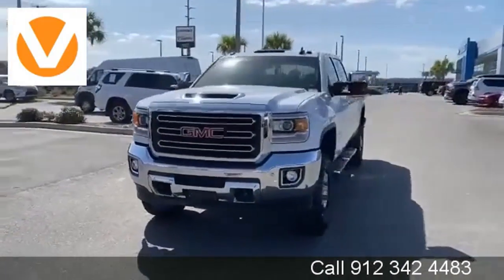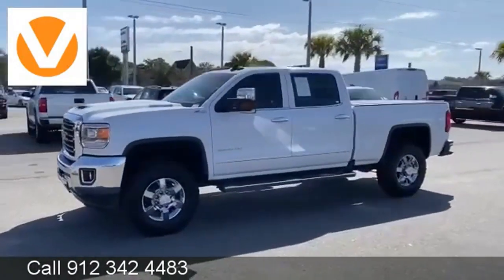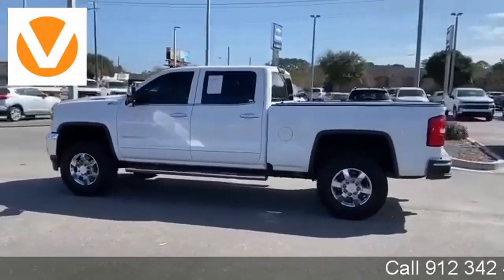It's a 2018 GMC Sierra 2500 HD. It was built for the tough-as-nails worker who needs a tough-as-nails truck. It comes nicely equipped with features you'll love.